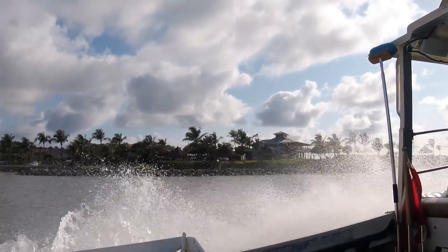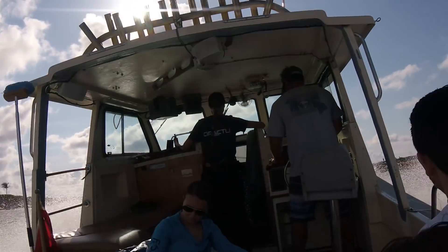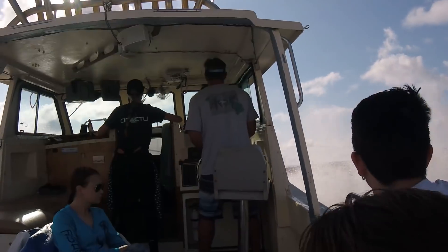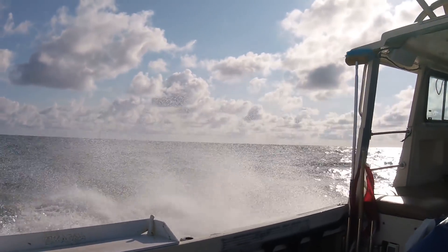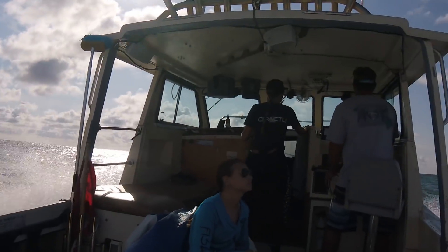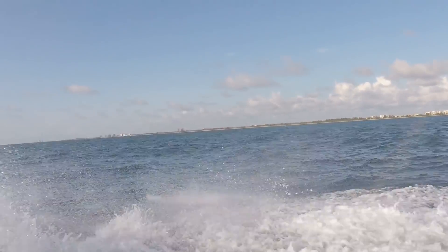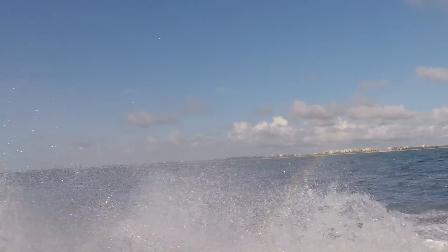As we leave the dock the waters are nice and smooth with a handful of clouds in the sky. As we approach the inlet, the mighty Atlantic Ocean greets us with some nice waves as our captain increases speed. The open ocean — a magical place that appears never-ending and limitless, an environment I'll never grow tired of. The shoreline is a distant memory as we head a few miles offshore.